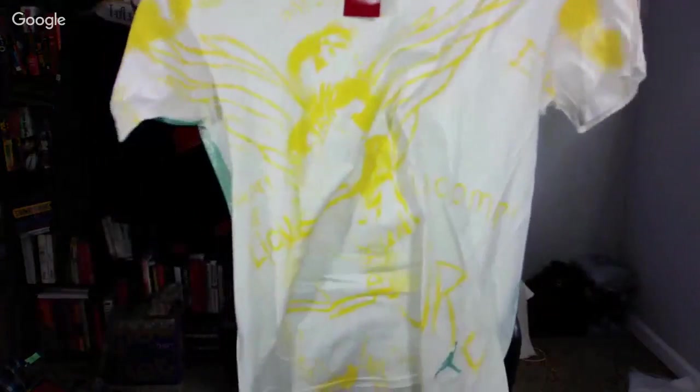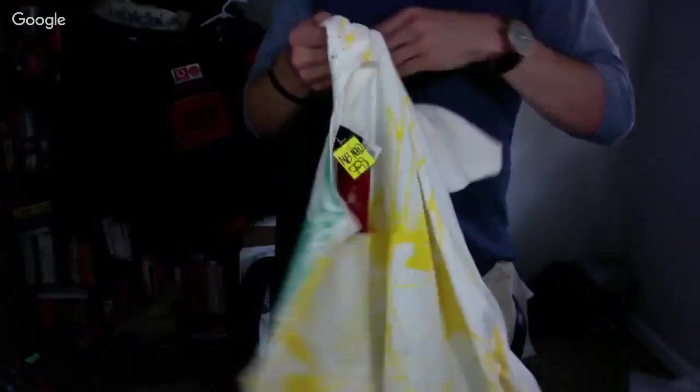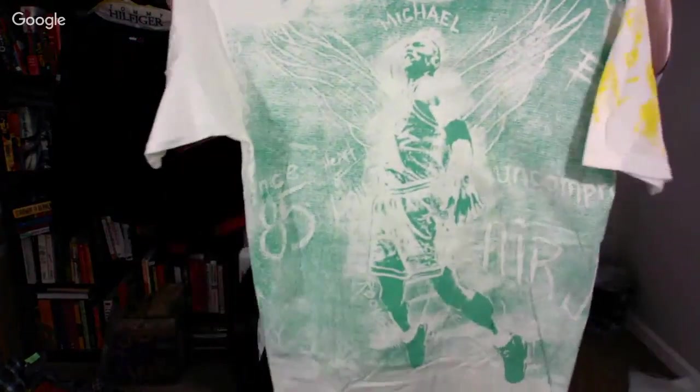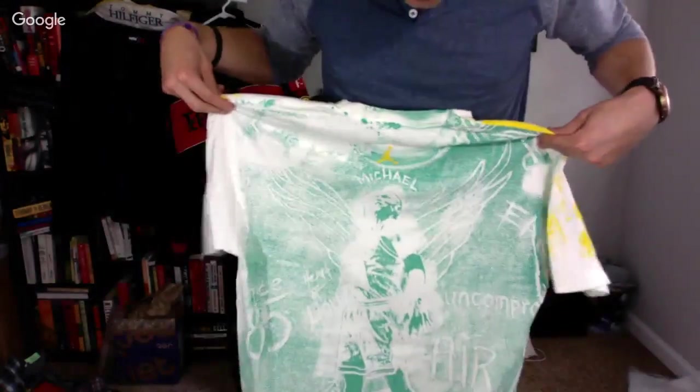This turned out to be new with tags — I noticed the tags were tucked in when I put it on the counter. It's a dope Jordan shirt, like a graffiti/stencil Michael Jordan design. Such a sick shirt, it's an extra large — otherwise I'd keep it.